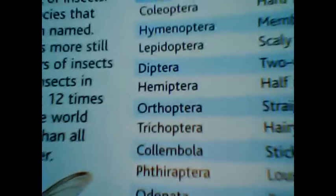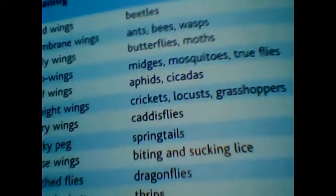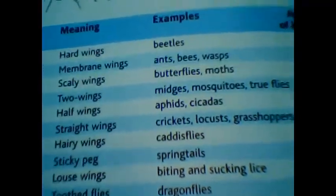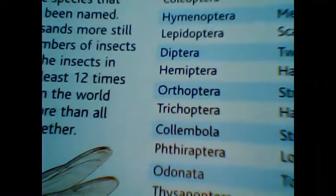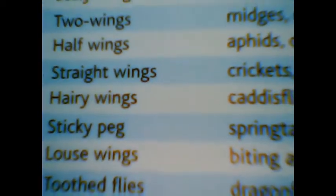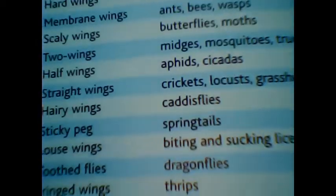Hemiptera — 'hemi' means half — so half wings or incomplete wings are found in aphids and cicadas. Cicadas create a very beautiful chime-like, bell-like sound by stridulation, a process in which they rub their legs and produce sound through friction. Similarly, Orthoptera — 'ortho' means straight — so insects with straight wings, like crickets, locusts, and grasshoppers, are Orthoptera.